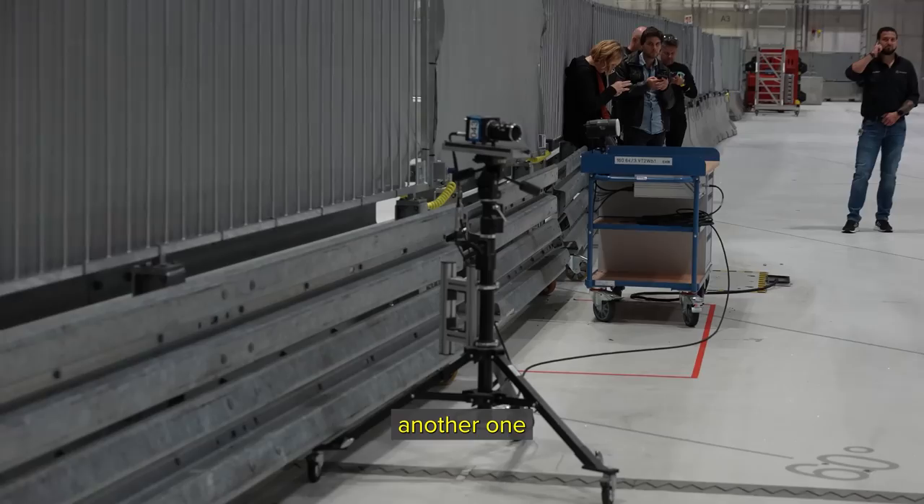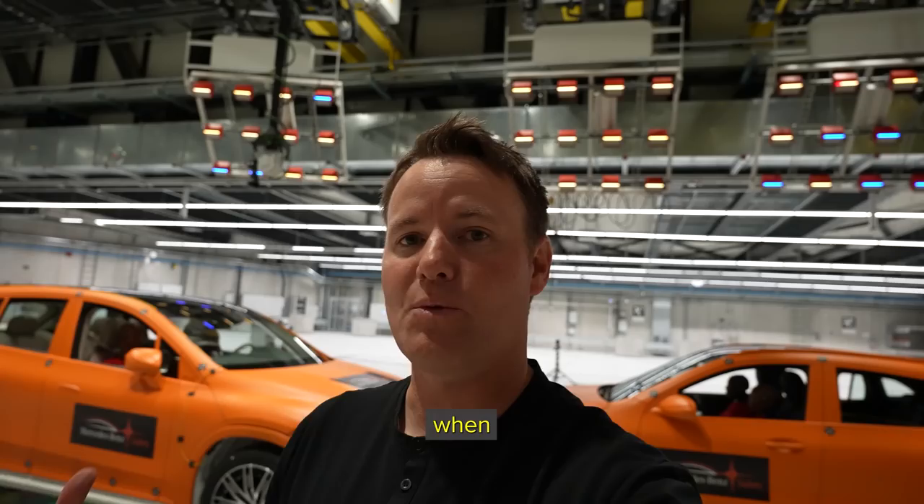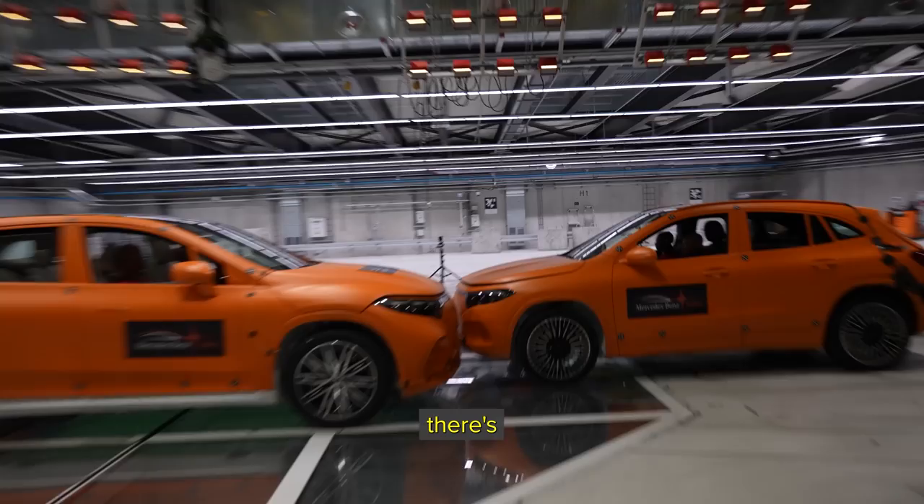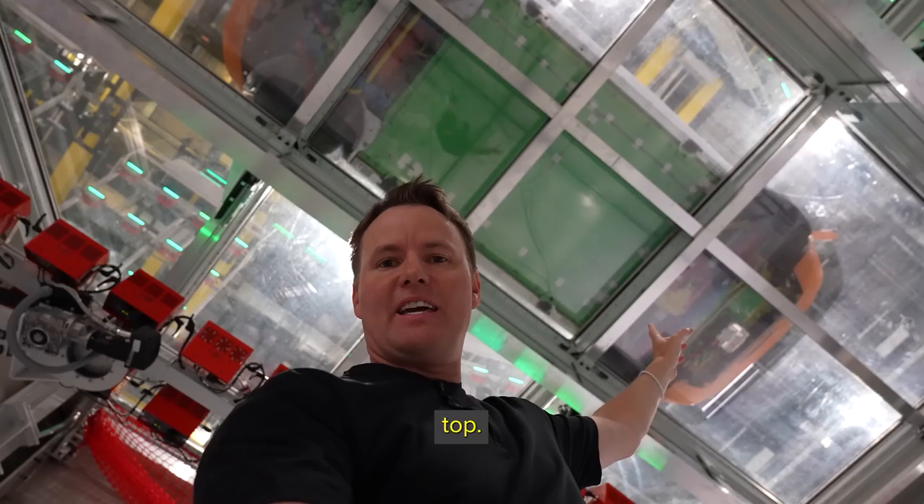This is a high-speed camera right here that shoots at about a thousand frames a second. We've got another one right there, and we have some across the way. When you have a high-speed camera at really high frames per second, it's really important that you have the room really bright so that it can capture everything. There are even cameras underneath the car looking up to watch the crash.